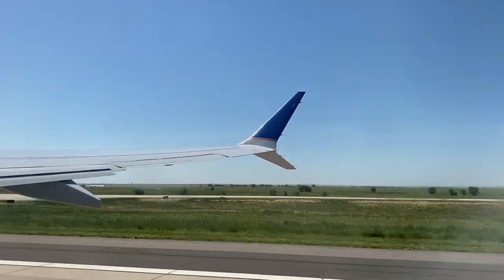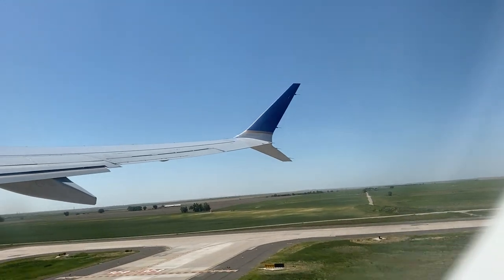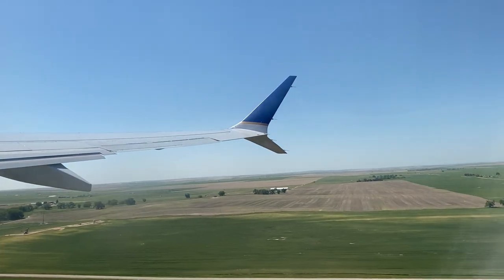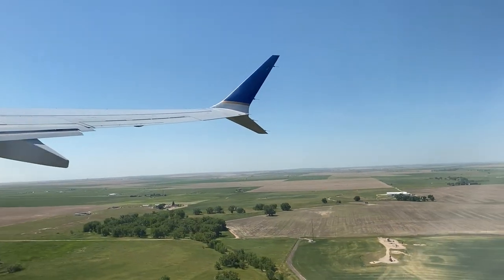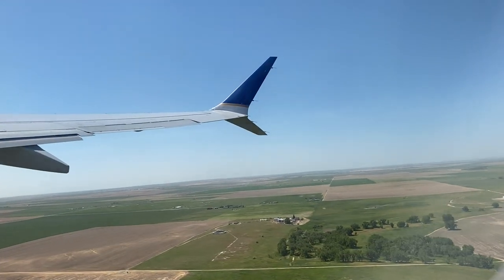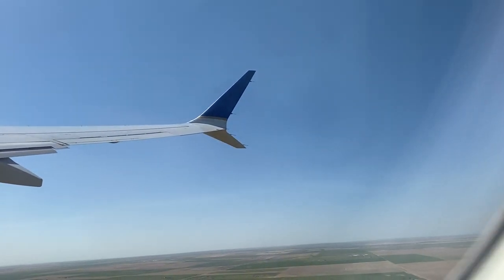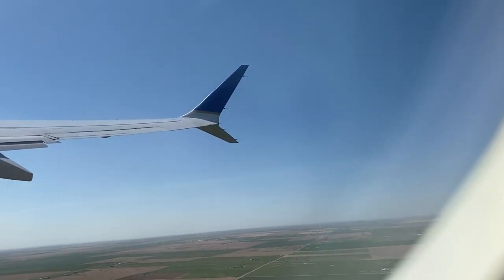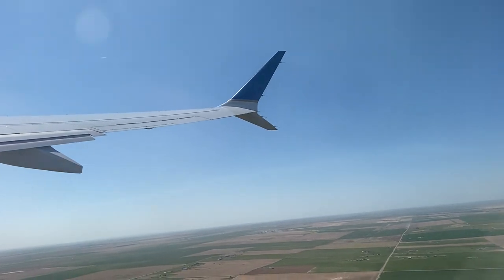'Oh, we're going up in the sky! Oh my gosh, Lookie's going up in the sky! He's up in the airplane — do you see up there, Lookie? Wow, so high up in the sky! So high up in the sky!'